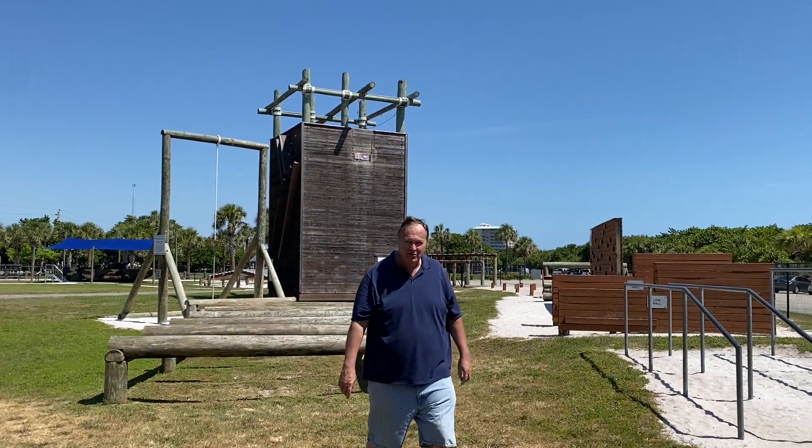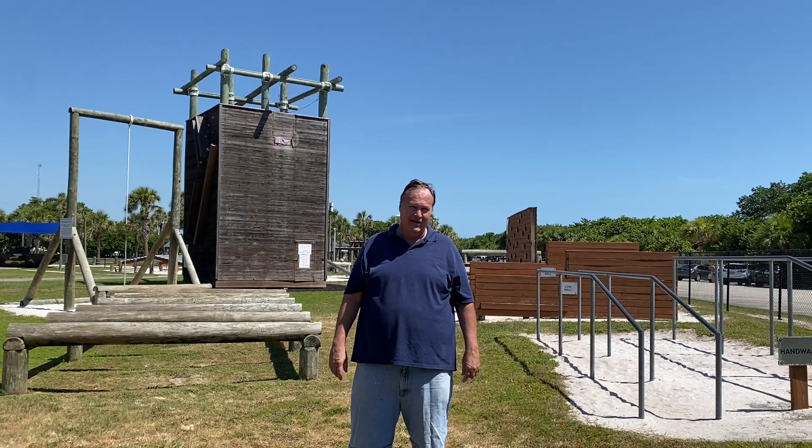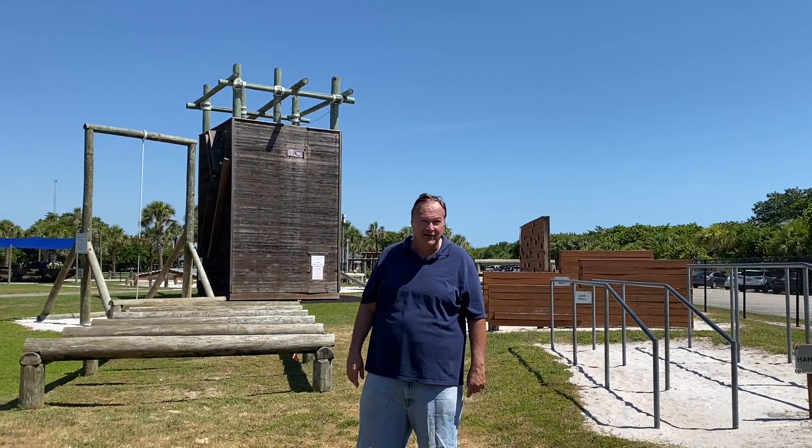I chickened out on the obstacle course. But if you enjoyed this visit to the National Navy UDT SEAL Museum, please click like, subscribe to our channel, and we'll see you on our next adventure.